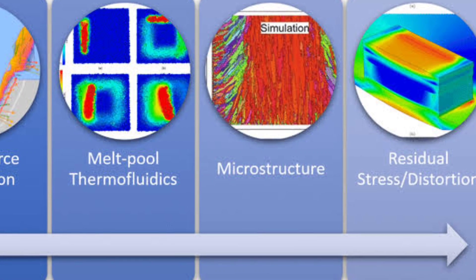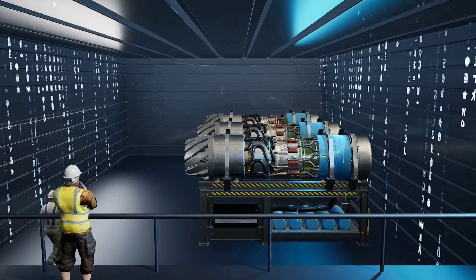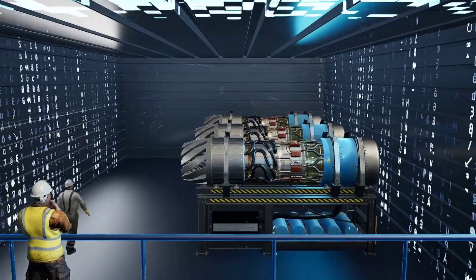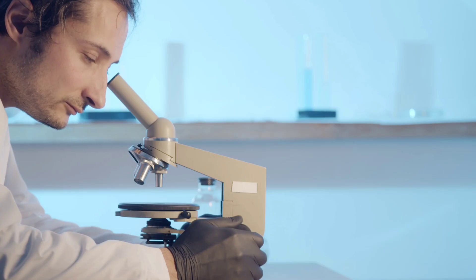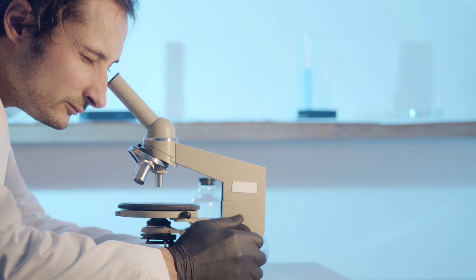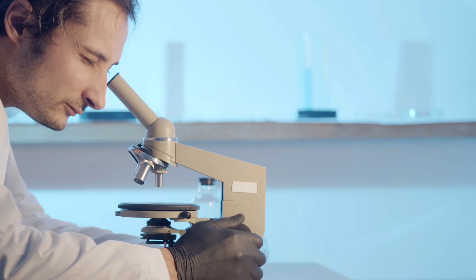Through its ability to run multi-physics simulations, El Capitan replicates the conditions of nuclear explosions with unprecedented accuracy. Beyond defense, El Capitan opens doors to groundbreaking scientific research — from drug discovery to climate modeling, it accelerates progress across fields.